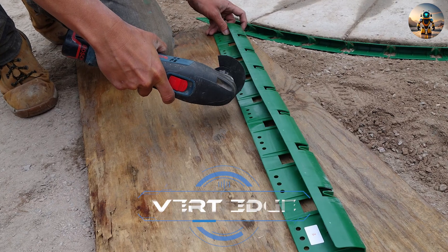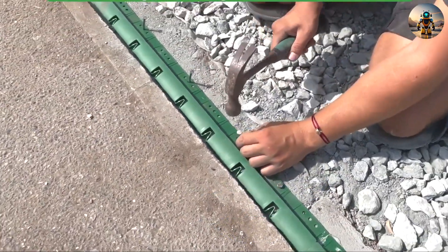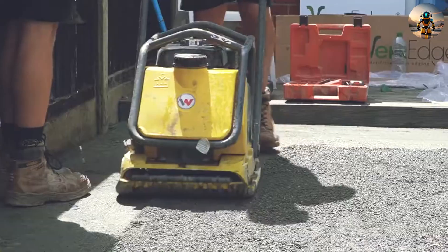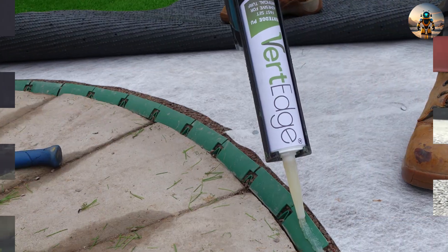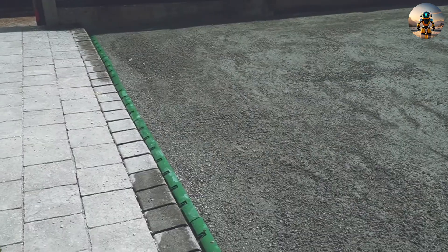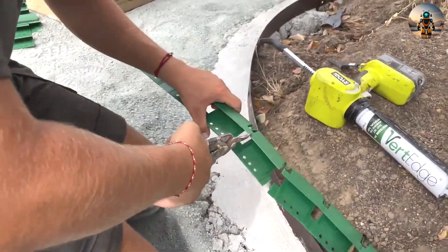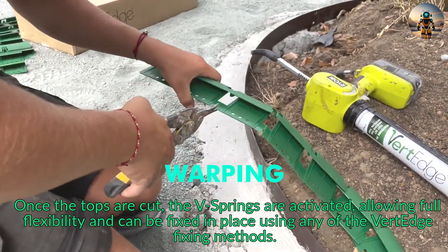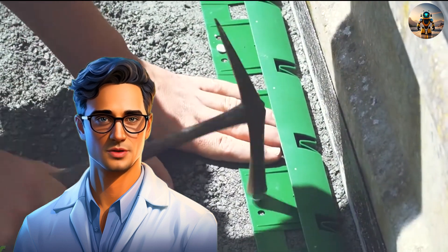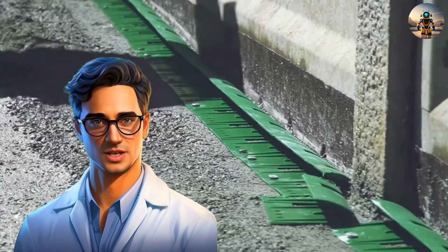Number seven: Vert Edge. Workers commonly resort to improvisation — using nails, screws, wood, and plastic elements — to secure artificial turf around the perimeter. This process is both cumbersome and time-consuming. Luckily, some craftsmen are acquainted with Vert Edge. These green panels efficiently and neatly attach lawn edging, designed to create rounded edges and adapt to curved areas. They resist rot, warping, and expansion, lasting as long as the turf. Vert Edge provides an effective solution for securing artificial turf without the need for improvisation.